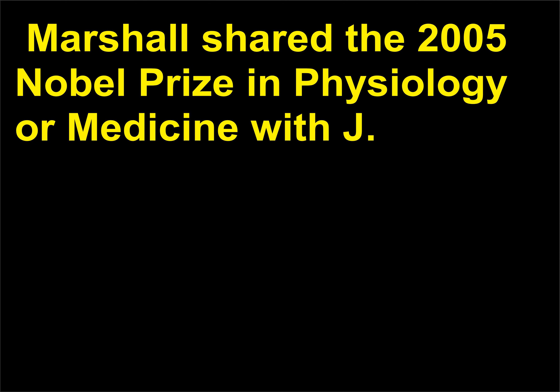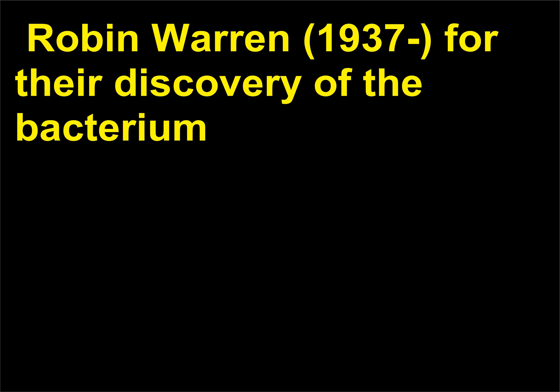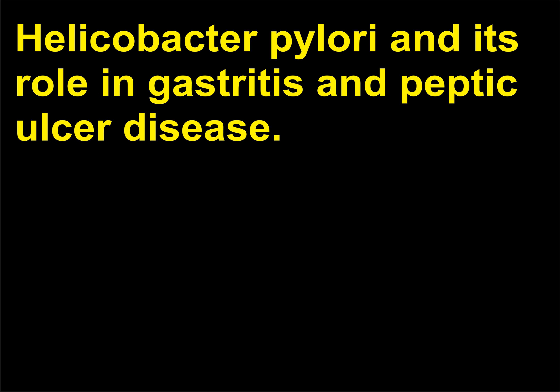Marshall shared the 2005 Nobel Prize in physiology or medicine with Robin Warren, 1937, for their discovery of the bacterium Helicobacter pylori and its role in gastritis and peptic ulcer disease.